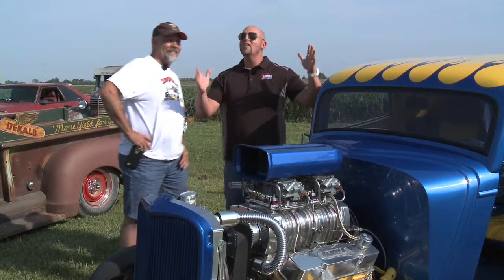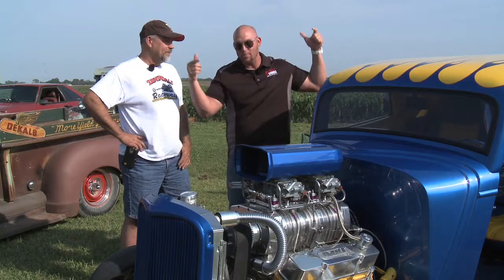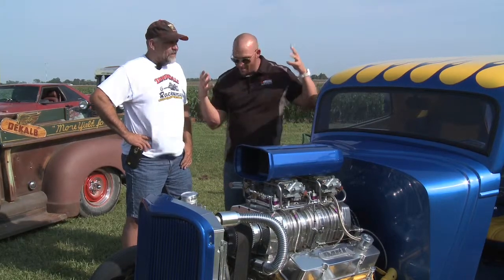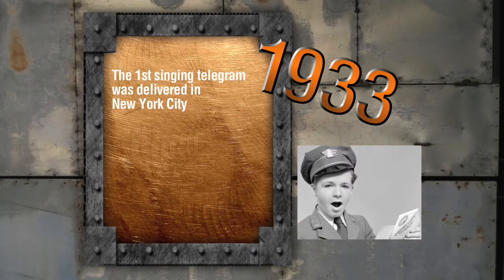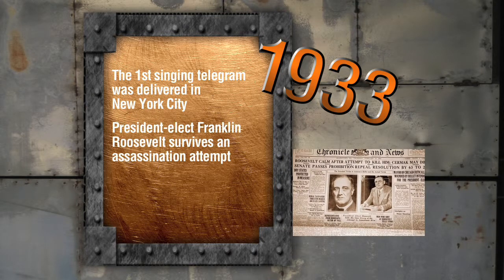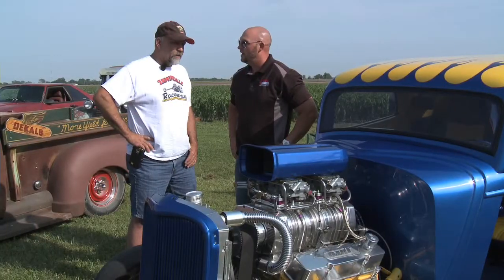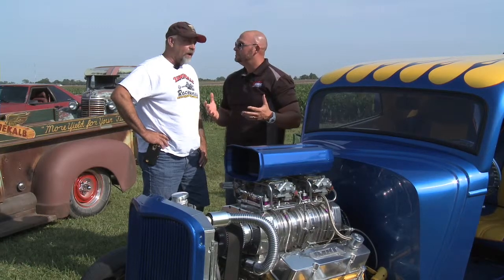We're in Scranton — there are a billion sweet street rods here. I found this majestic beauty. This is its owner, Dave. Dave, tell us more about this beast. "It's a lot of fun. It's a 1933 Ford Coupe." In 1933, the first singing telegram was delivered in New York City, President-elect Franklin Roosevelt survived an assassination attempt, and the USS Ranger was the first aircraft carrier christened. "Blown 350 motor, nitrous oxide." You've got a blown 350 with nitrous? "That's got to be slow." "Well, it's a lot of fun."